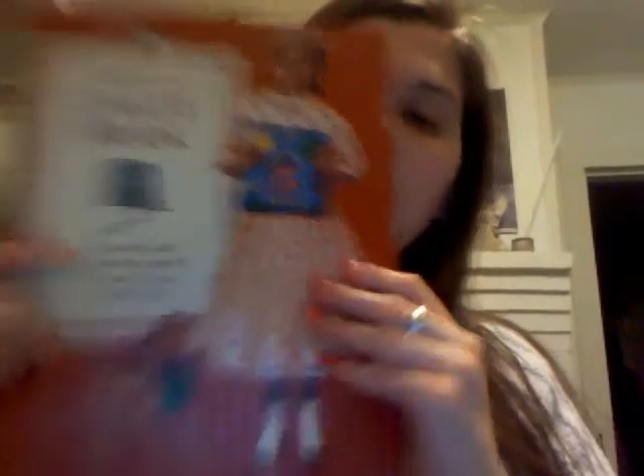I also got this one. These are the only two they had, or at least that I saw. Addie's book — she has this one. And each book does have a little bit of historical information in it.